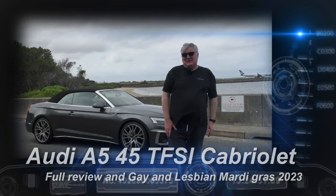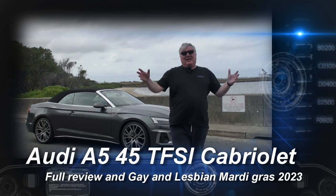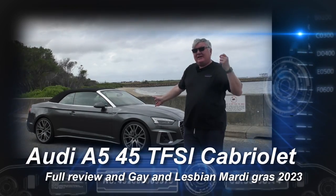You can always tell when I've got a convertible because it looks like it's about to rain. This week, one last look at the Audi A5 45 TFSI Cabriolet.